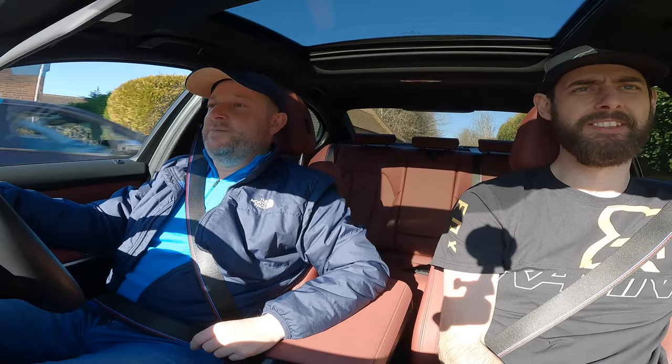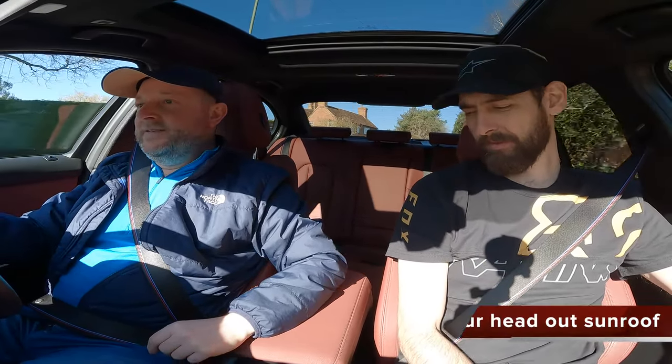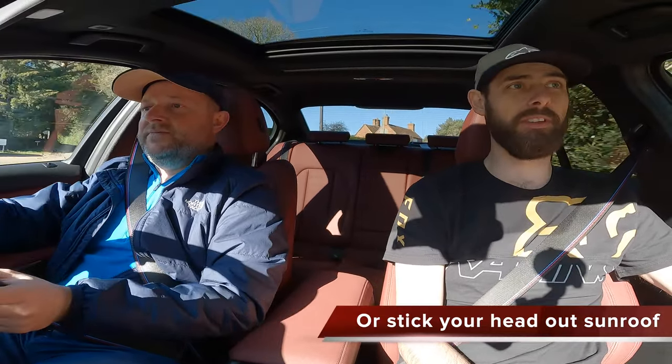Michael is six foot five and has had no problems in this car whatsoever — very comfortable. It's actually quite nice because you can sit quite low down, whereas other cars always feel quite high up. BMW has designed it so you can go quite low, which makes it feel a lot better for tall drivers.